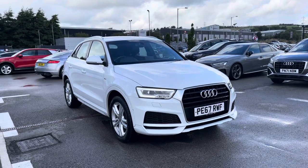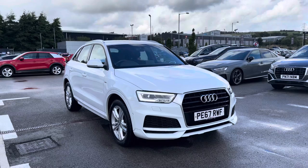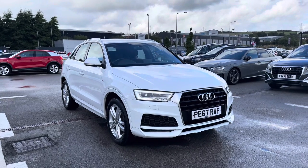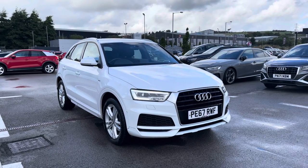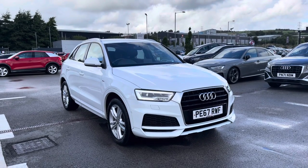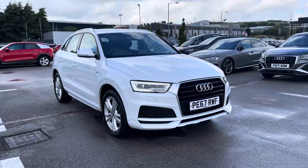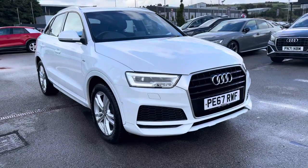Hi and welcome to Blackburn Audi. My name's Fiona and I'm really excited today to show you this stunning Audi Q3 S Line edition that we've just got into stock here at Blackburn. If you are interested throughout the video then please don't hesitate to call 01254 868216.